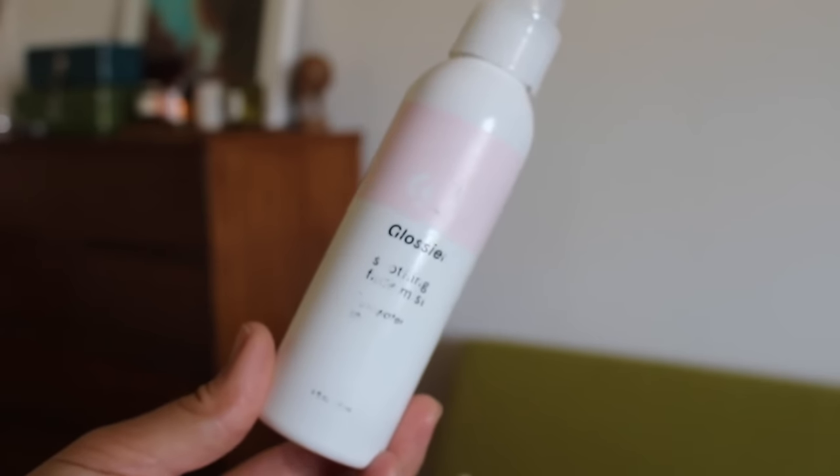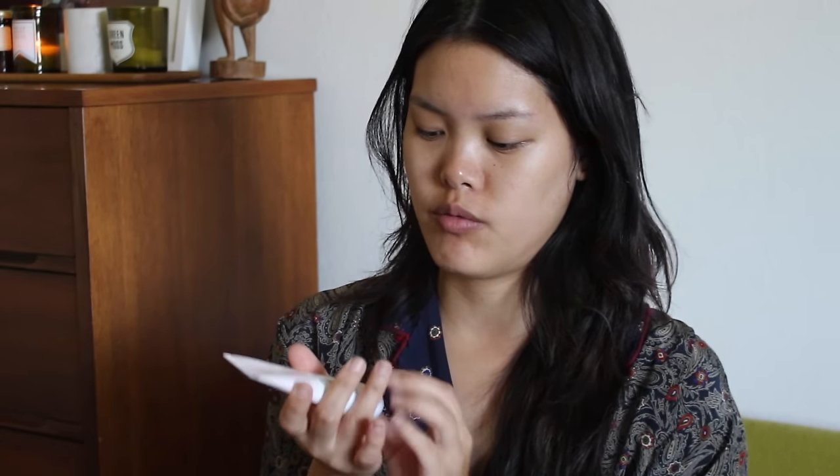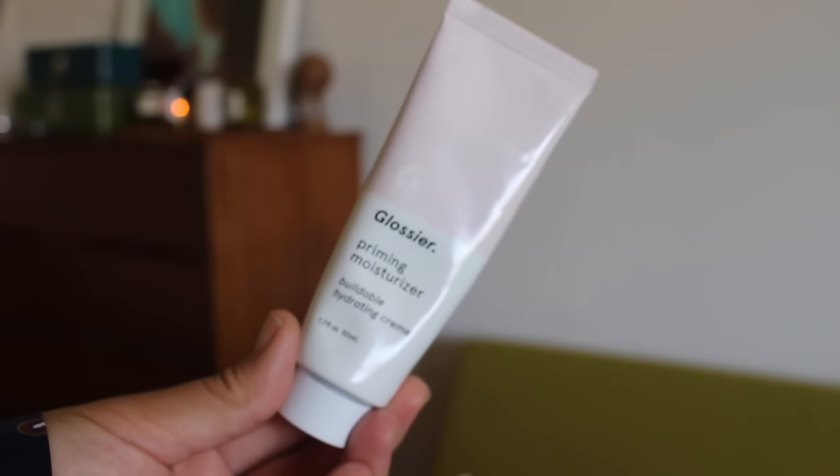I'm going to start off with the most obvious thing, which is the Glossier Soothing Face Mist. I still have an active coupon code — it's P2SChristine for $5 off any Glossier.com purchase. I'll leave the link down below just in case. And then I'm going to go ahead and moisturize my skin with the Glossier Priming Moisturizer. This is nothing new really — I've been doing this for about six months now.